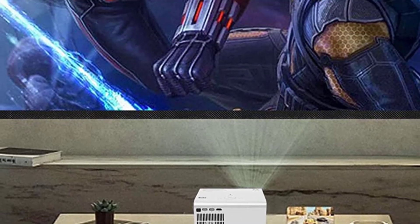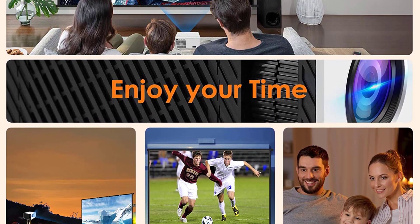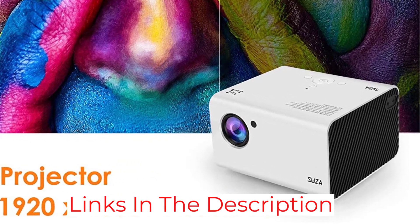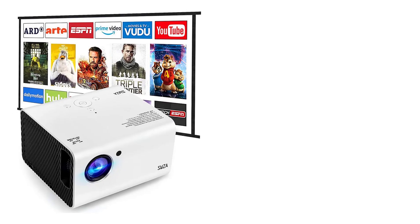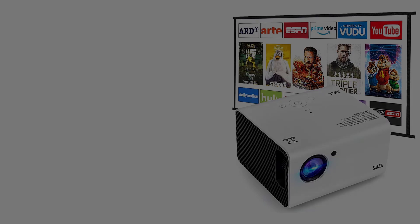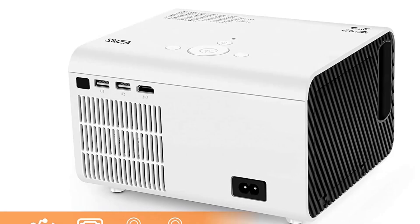What makes this projector even more impressive is its wide projection. Despite being small in size, it can project up to 170 inches wide when placed 7 feet away from the projector screen. You can also use it as a short and medium throw projector, depending on your requirements. Talking about its connectivity, you get AV, AC, USB, and HDMI ports, so you can connect it with almost every device, including smartphones, computers, laptops, streaming devices, and gaming consoles.